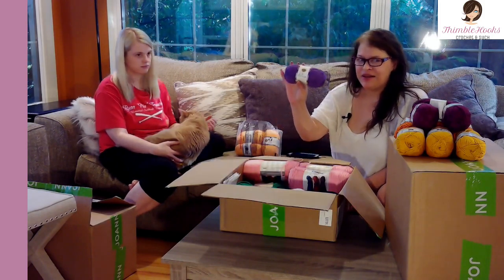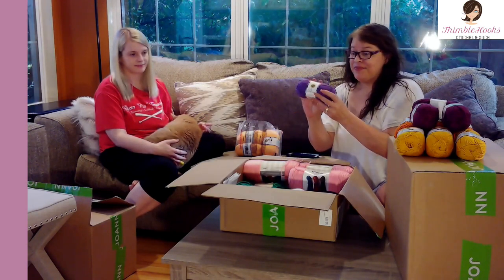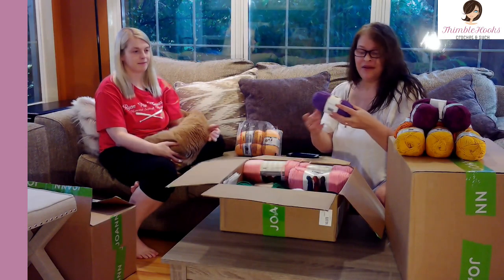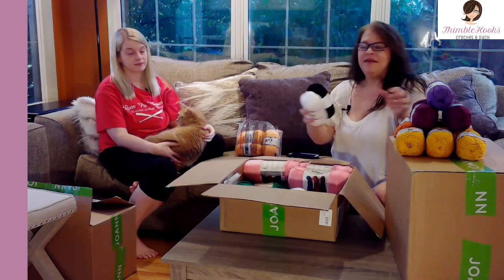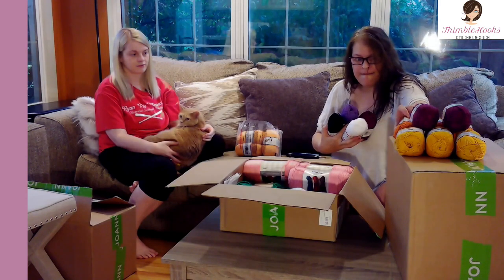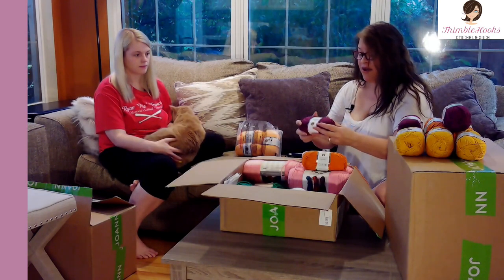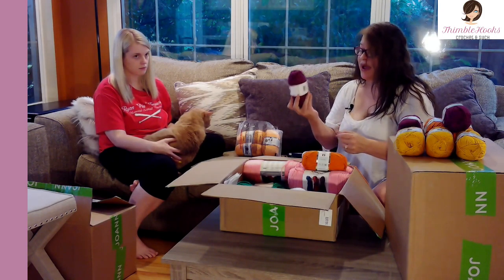I only needed one purple, and it is just called purple — not grape or aubergine, just purple. I also got one black and one white. These are all Lion Brand 24/7. How many yards? I forgot since I've been waiting so long — but it's 186 yards per skein, that's why I got three of the beets.